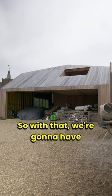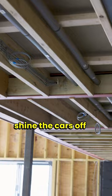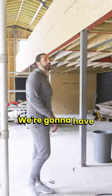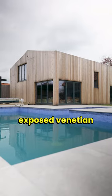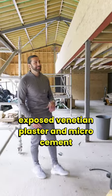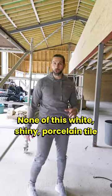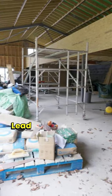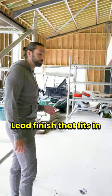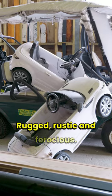We're going to have dedicated spotlights underneath so we can shine the cars off as much as we can. We're going to have absolutely everywhere exposed Venetian plaster and micro cement to give it that really industrial look. None of this white shiny porcelain tile bullshit — this is all about a design-led finish that fits in with the type of cars that I like: rugged, rustic and ferocious.